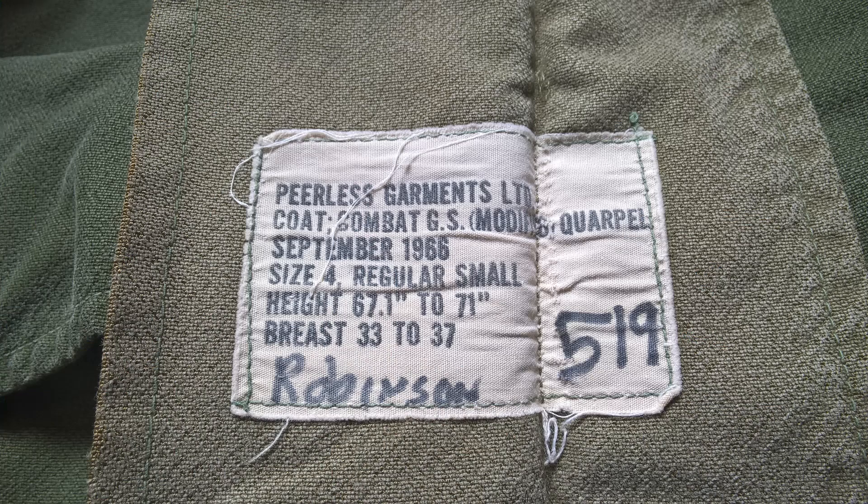The label reads: Peerless Garments Limited, the manufacturer. Coat Combat GS Modified — the 'Modified' refers to the change of the collar. This is dated September 1966, so the change came fairly soon after the introduction of Combat Uniform. The size is Regular Small: height 67.1 inches, chest 33 to 37 inches. There's also the previous owner's name written in underneath.